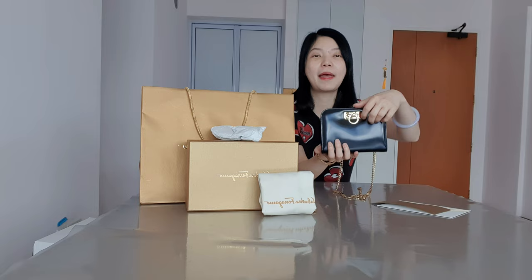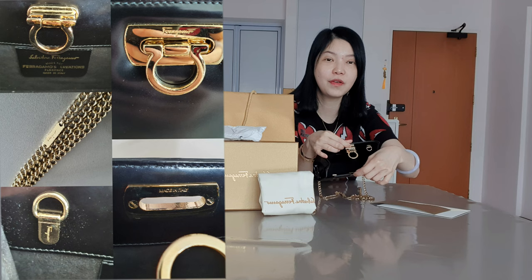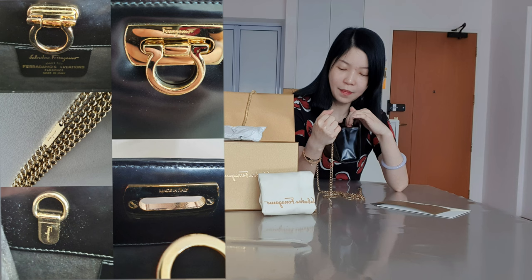Let's go to the bag. It comes with the very iconic gancini clasp — you just open it like this. On the outside there's an embossed Ferragamo on the hardware, and on the interior at the back of the hardware it says 'Made in Italy.' The interior has no particular pocket at all — it's one big compartment — and there's a tag that states 'Salvatore Ferragamo.'